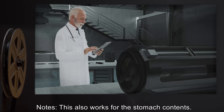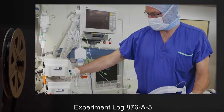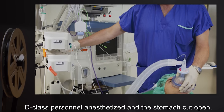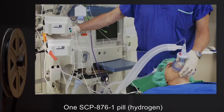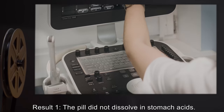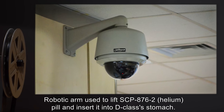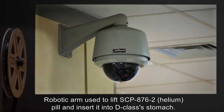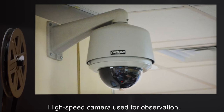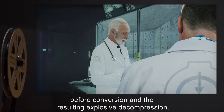Experiment Log 876-A5. Procedure: D-class personnel anesthetized and stomach cut open. One SCP-876-1 pill (Hydrogen) added to the stomach and observed. Result 1: The pill did not dissolve in stomach acids. Procedure 2: Robotic arm used to lift SCP-876-2 (Helium) pill and insert it into D-class's stomach; high-speed camera used for observation. Result 2: Both pills disappeared approximately 0.01 seconds before conversion and the resulting explosive decompression.